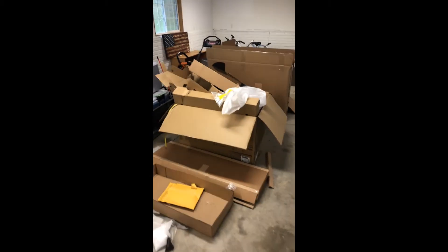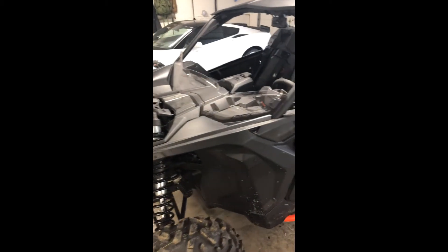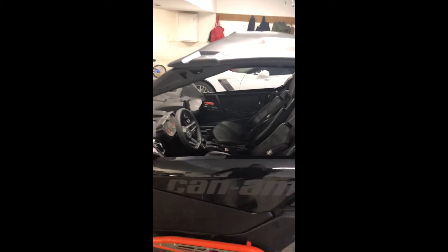We got her all done. There's my boxes — lower windshield, half windshield. I'll definitely put a full windshield on this winter. Lower doors, rock guards, roof. These roofs are awesome — quick attach, just turn these and it pops right off. You can have that roof off in two minutes.